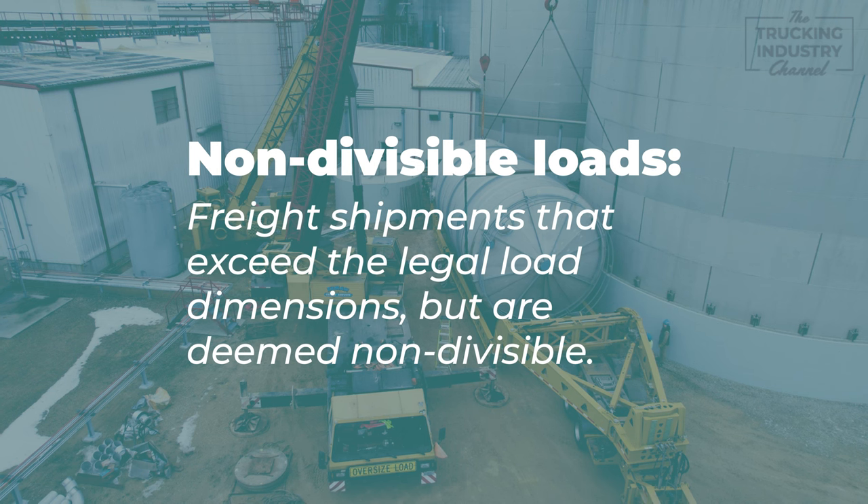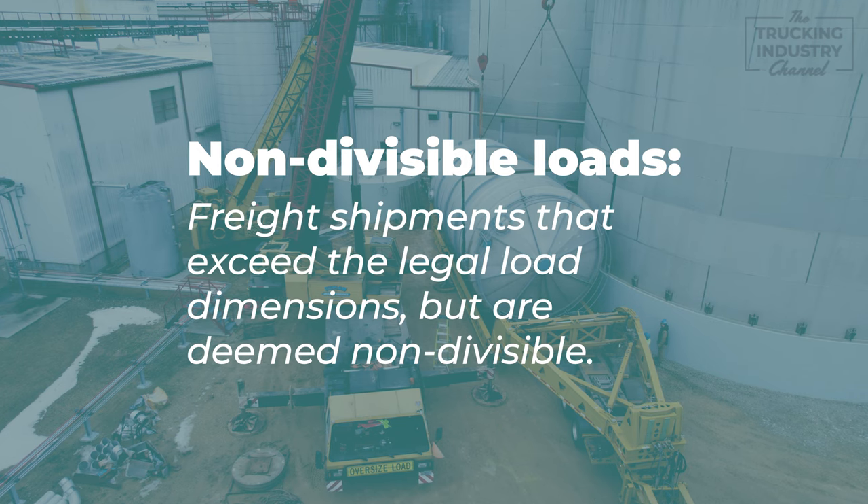Non-divisible loads are freight shipments that exceed the legally loaded dimensions but are deemed non-divisible. Companies moving non-divisible goods must attain permits for each state, county, and municipality roadway they travel on.